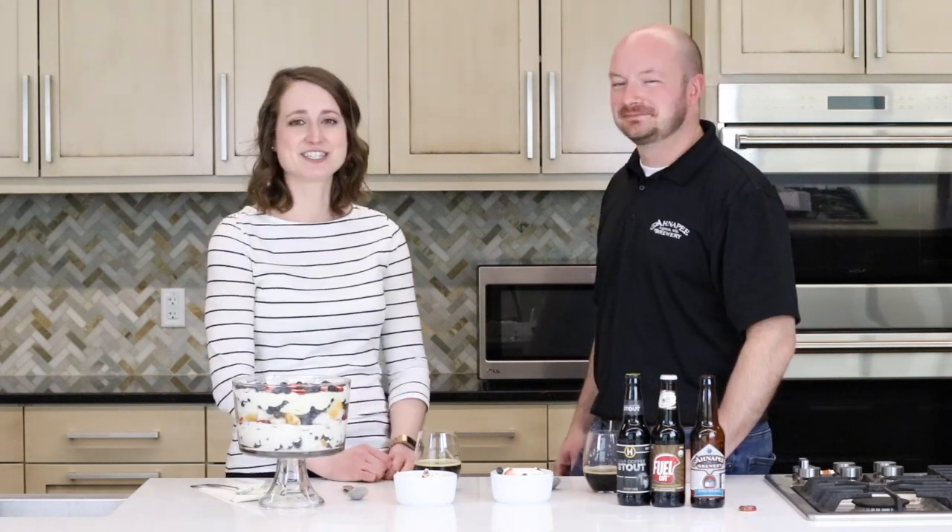Well, thanks so much for being here with us today, Nick. Be sure to check out the rest of our videos in this series on our YouTube channel. And for more recipes, visit bestfoods.com slash meals.